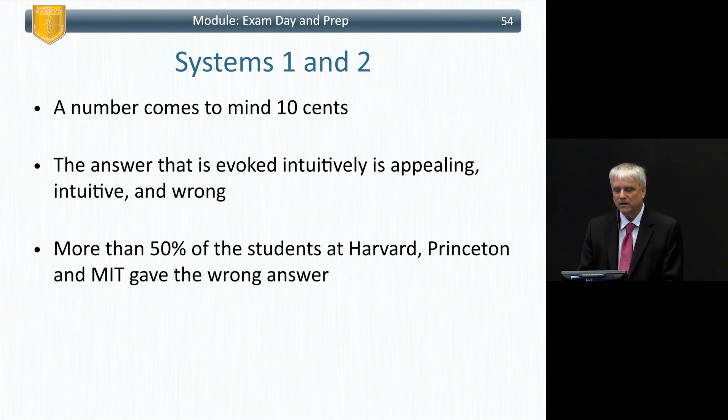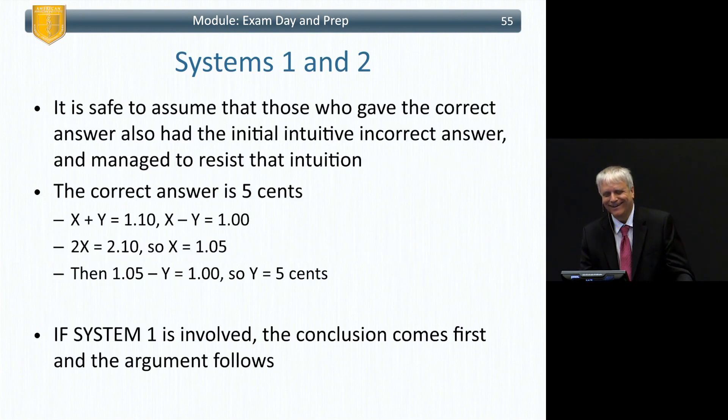The answer that comes to mind is ten cents — intuitive and appealing, but wrong. More than 50 percent of students at Harvard, Princeton, and MIT gave the wrong answer. It's safe to assume those who got it right also had the initial intuitive incorrect answer and managed to resist it. The correct answer: if x plus y equals $1.10 and x minus y equals $1.00, then two x equals $2.10, so x is $1.05 and y is five cents.